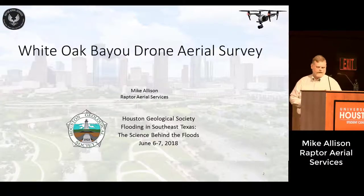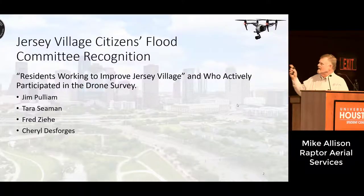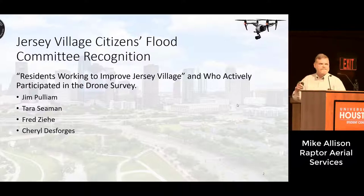The first thing I wanted to do, because this effort was really a team effort, is recognize these folks, including Cheryl. They're part of a group called the Residents Working to Improve Jersey Village. They're very active in Jersey Village, and they were instrumental in helping us get this drone survey done. I want to thank all of them.